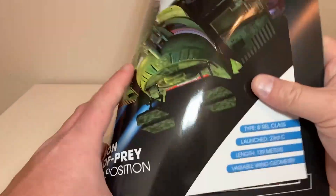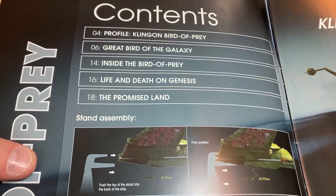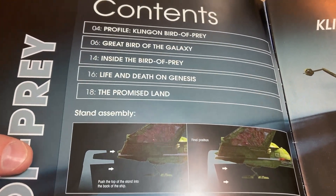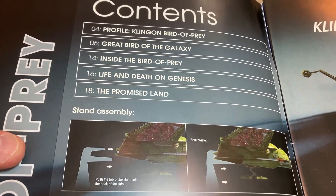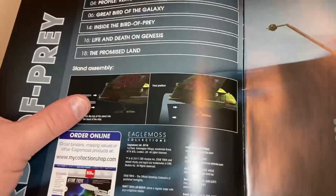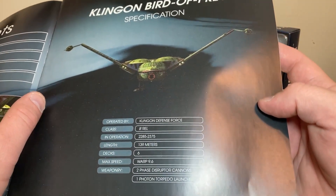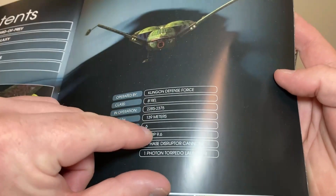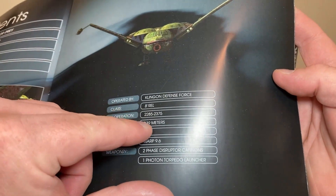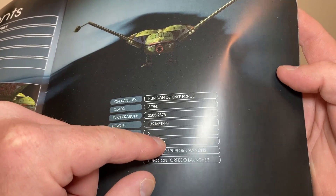The magazine includes a profile section: 'Klingon Bird of Prey - the great bird of the galaxy', aka Gene Roddenberry, inside the Bird of Prey, life and death on Genesis, the promised land. We also have stand instructions, a front orthographic view, and the Klingon Defense Force B'rel class, 2285 to 2375.